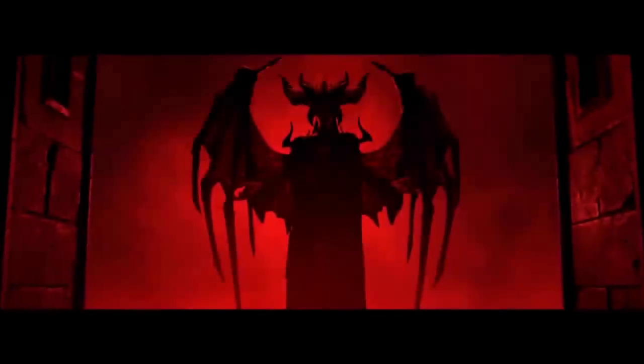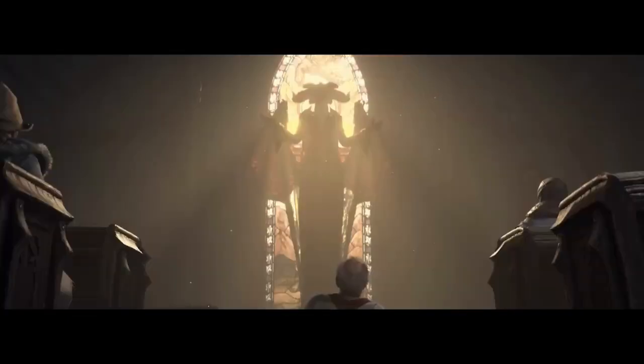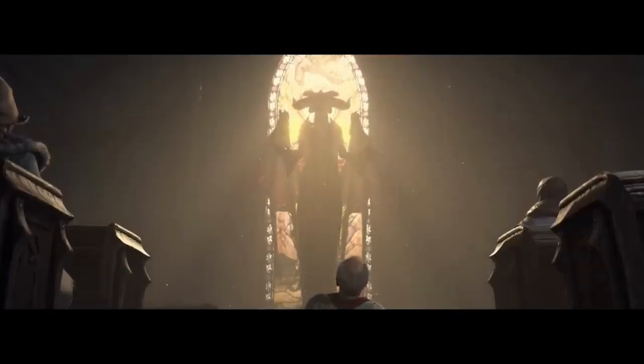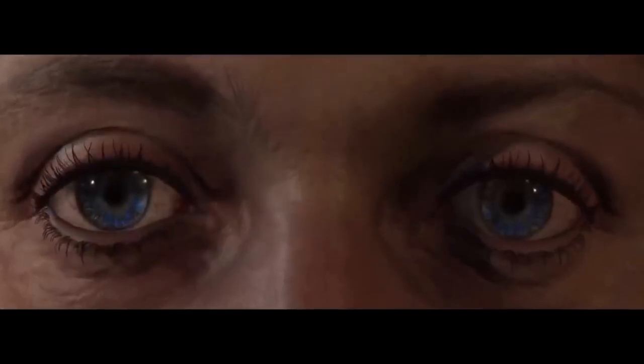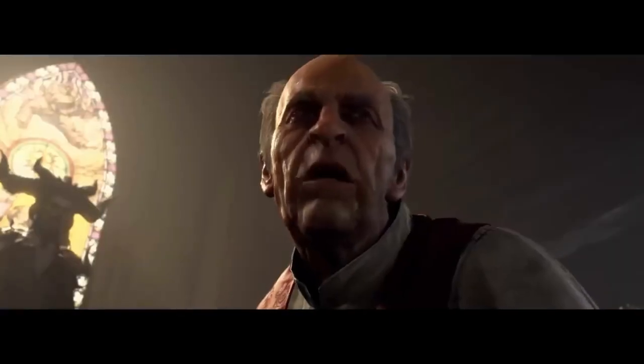It looks like the highly anticipated launch of Diablo 4 is not going as smoothly as expected. Reports are flooding in about players having trouble logging into the game during the early access period. This is definitely not the kind of experience fans were hoping for after purchasing the more expensive deluxe and ultimate editions.